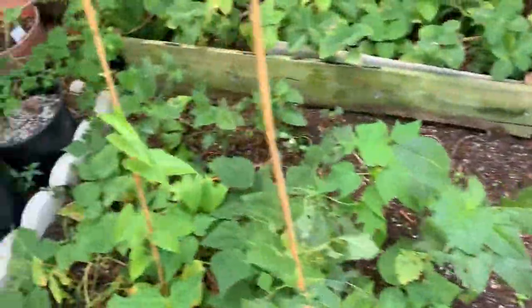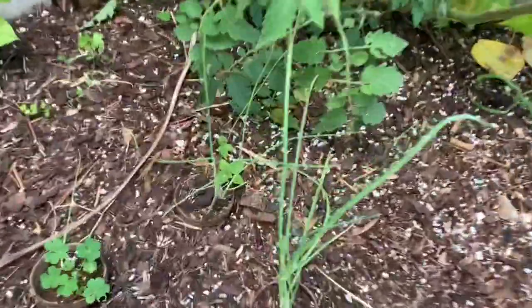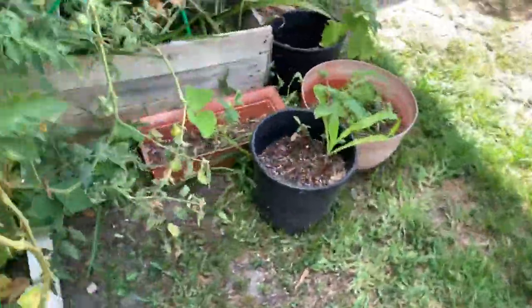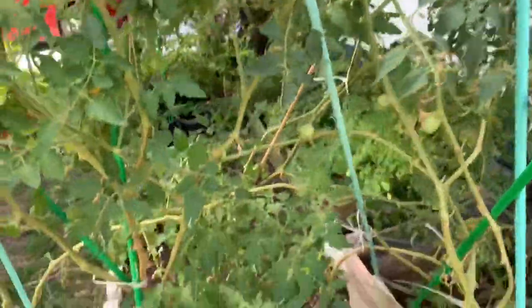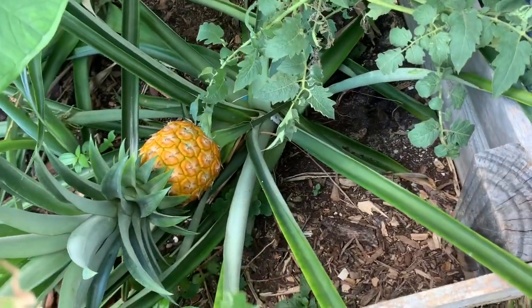So this bed — I did uproot most of the beans that were growing in here, I took up most of the beans. This is my leek, still going. My tomatoes — I did harvest some of my tomatoes earlier yesterday. So I'm here for this: I have another pineapple right in here to harvest.